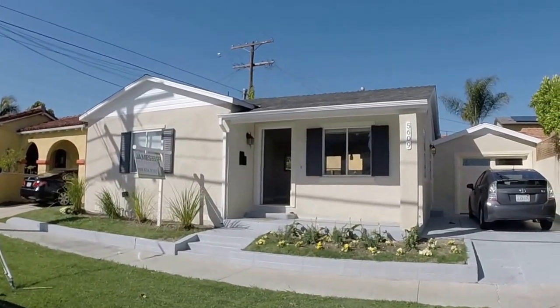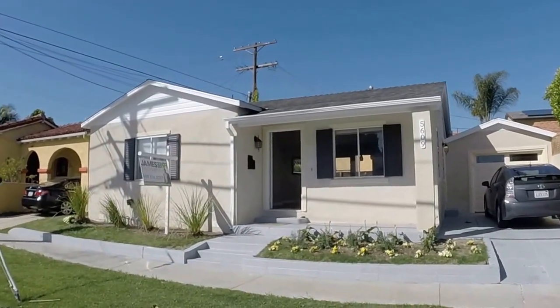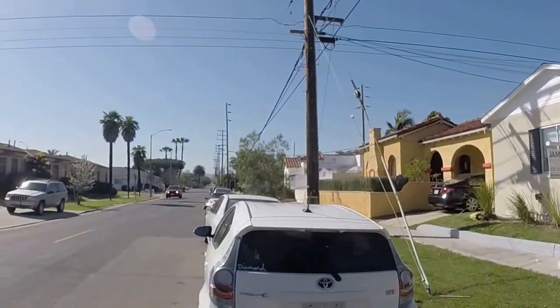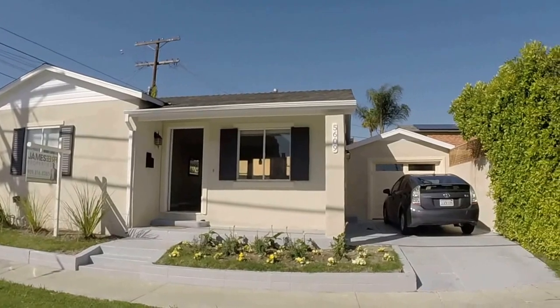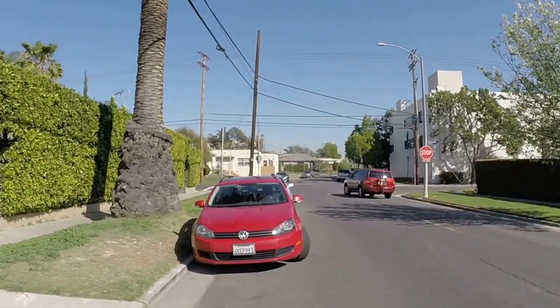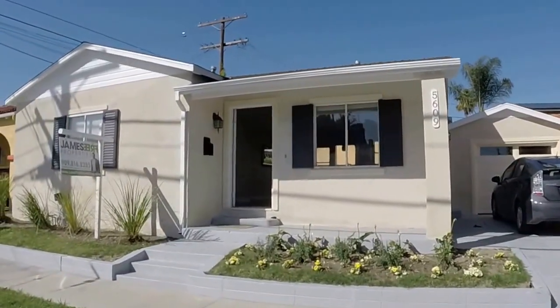Good afternoon. My name is Emory Donaldson, Remax Estate Properties. I've come this afternoon to 5609 Airdrum Avenue in the Pickfair Village area of Los Angeles, California. It's a nice residential street in a convenient location, just south of LACMA and Miracle Mile. We're south of Pico, north of Venice, a few blocks east of Fairfax.